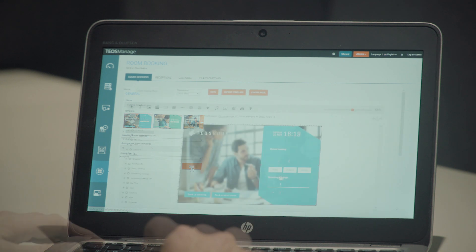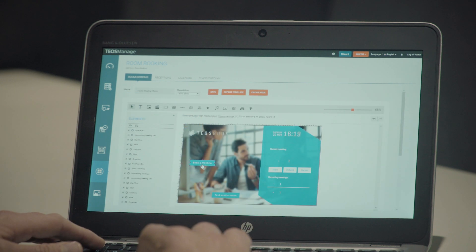Each template can be fully customized to suit each company's branding and style, changing logos, backgrounds, fonts, and more. Through TeosManage, it's also possible to export the logs of each individual device to be analyzed later.